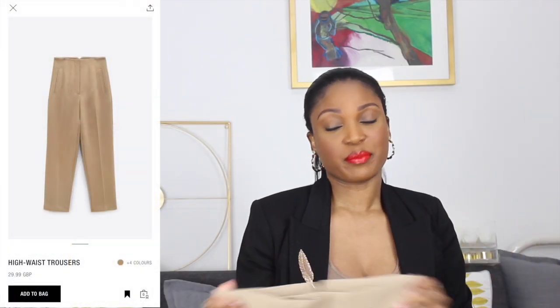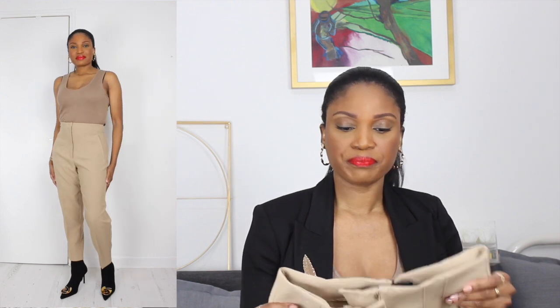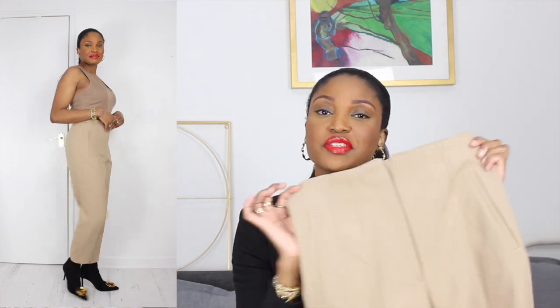Next I have these high-waisted crop trousers from Zara in the beige family. This is more my style — they're more fitted on the legs so even though they're cropped they don't look stumpy, and the high waist is very flattering. This is also a size medium and it fits very snug, so that's why the green trouser really threw me off — also a medium but really big on. I love this trouser, I already have it in black. It's just a nice simple tailored trouser available in a multitude of colours, and it's definitely a keeper.